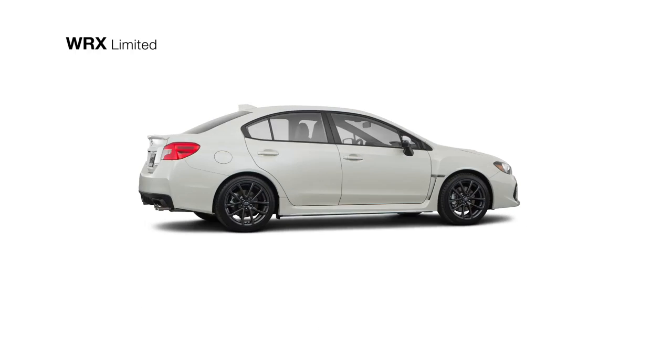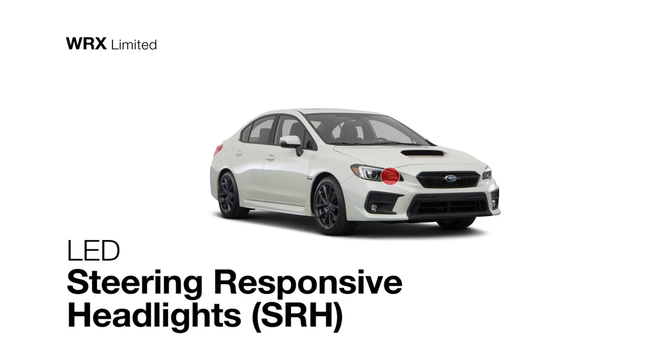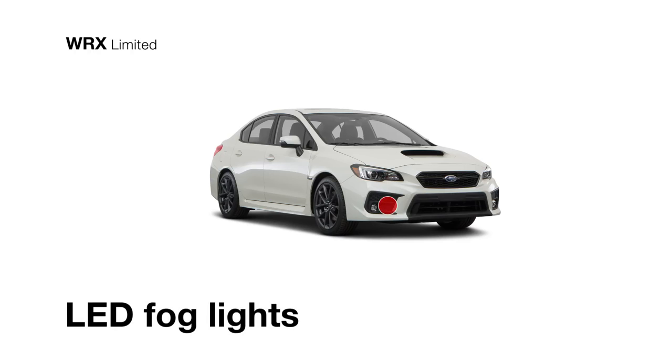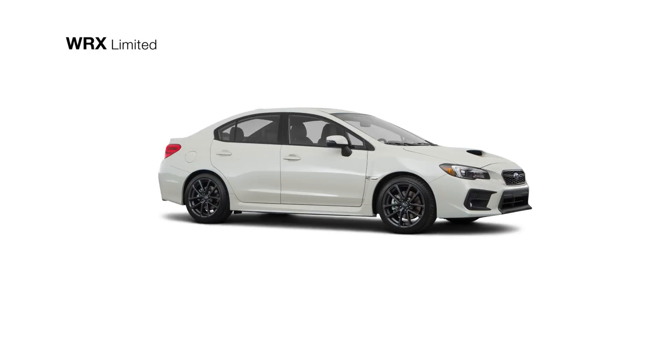The WRX Limited also gets great fuel economy and comes standard with LED steering-responsive headlights, 18-inch alloy wheels, and LED fog lights for enhanced visibility. Opt for the available iSight driver assist technology for added awareness and available active safety features.